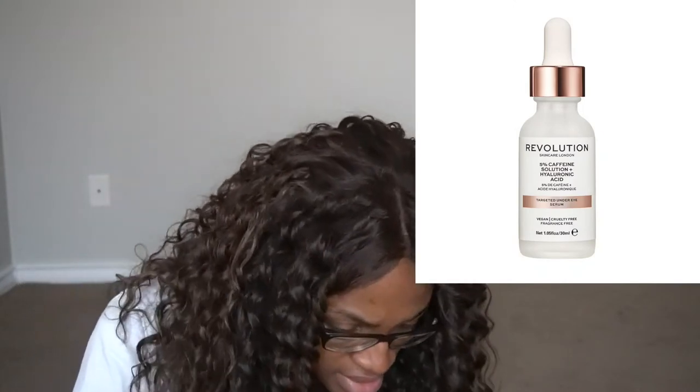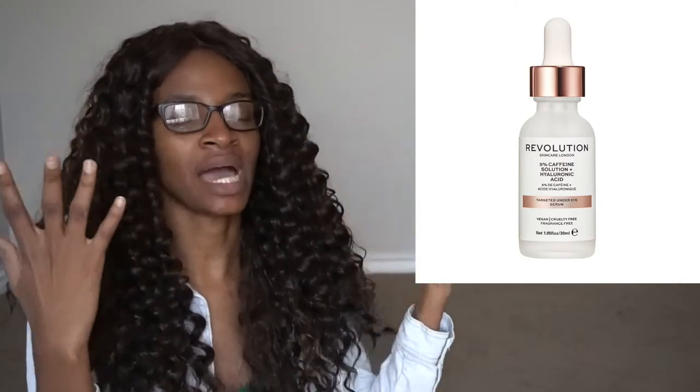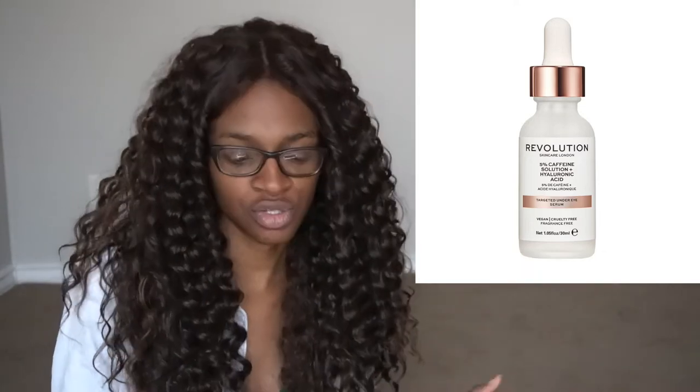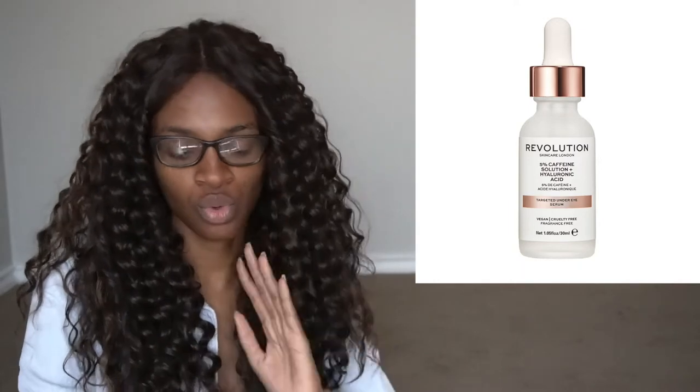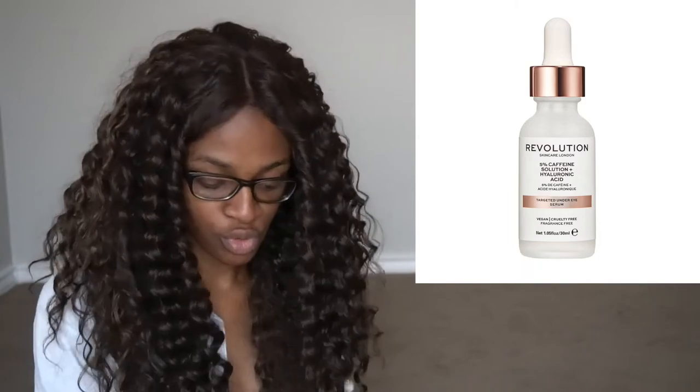The next product is the 5% Caffeine Solution with Hyaluronic Acid. Caffeine is anti-inflammatory, which makes it great for puffy under-eyes and even acne. They've combined their caffeine solution with hyaluronic acid, so I think it's a really great serum for the under-eye area. People have had great results with caffeine solutions, so if that's something you're interested in, check out these new products from Revolution Skincare.